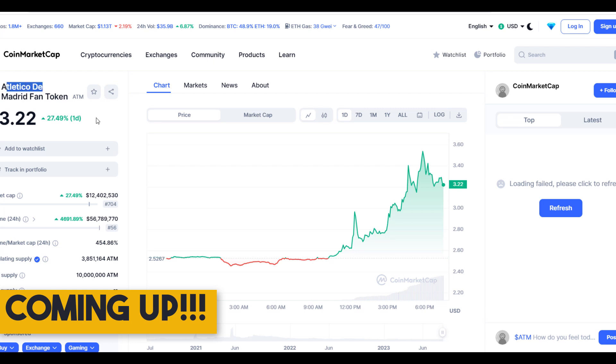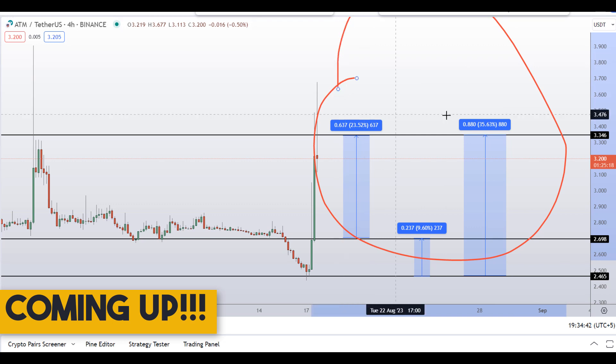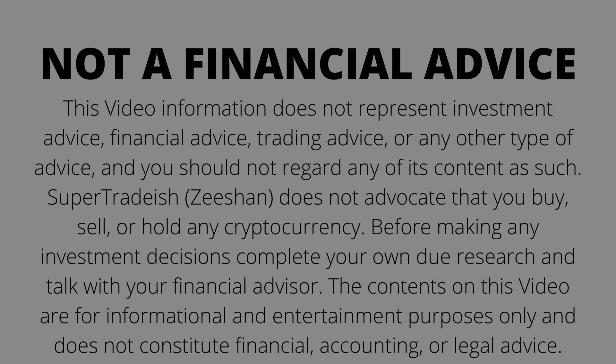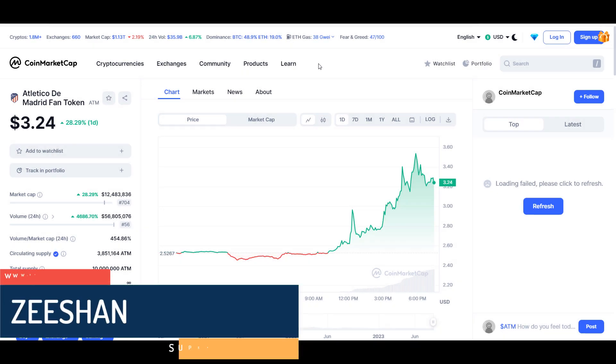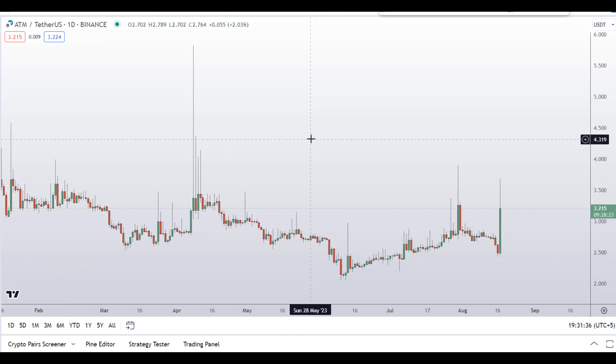Hello guys, my name is Ishan and welcome to Super Tradish YouTube channel. In this video I'll talk about Atletico de Madrid Fan Token — the ticker symbol is ATM. As you can see at the time of recording, this coin is up around 28% so far with a huge increase in volume. We have two dip scenarios with three targets; one could give you around 35% gains.